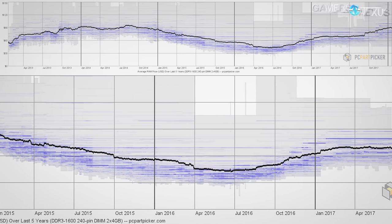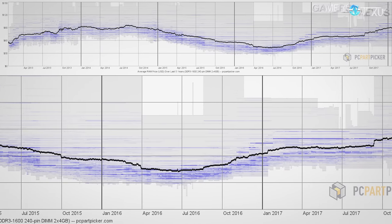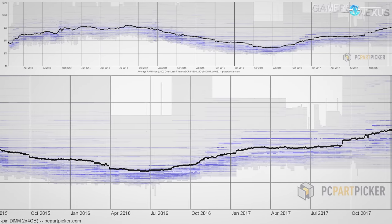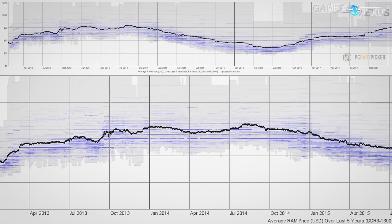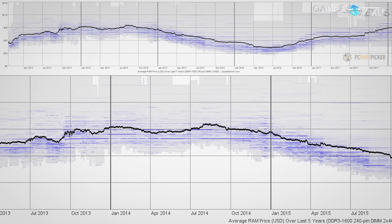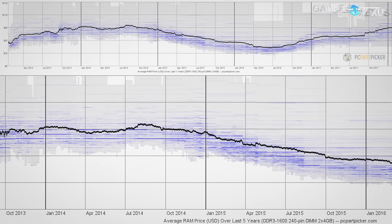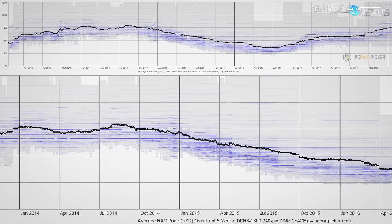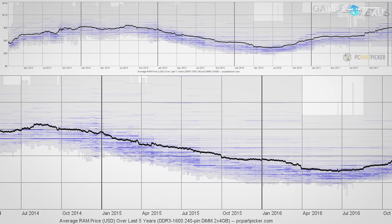There's a probable end to the pricing madness, but we just don't know exactly when. The second chart from PC Part Picker includes the Hynix factory fire in September 2013, which caused a brief spike in prices, but also reveals there was already an upward trend that regained stability after October of that year. Manufacturers had no inclination of lower prices after recovering from the fire, and prices were painful until DDR4 was introduced in September 2014 — that's roughly where prices leveled out and began to drop, though there doesn't seem to be an overall downward trend you might expect from old tech.